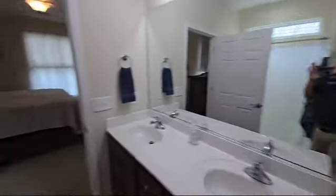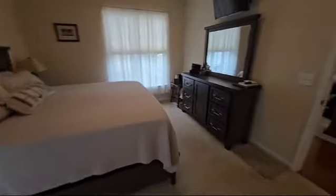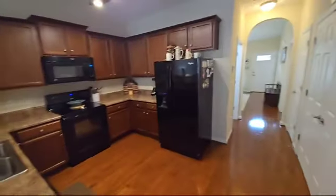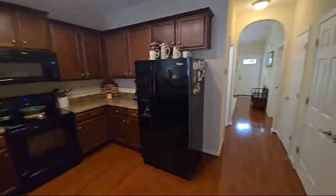Again, it's 1164 Kelso in Burlington. Please call AHB Realty and Property Management, or visit us at ahbrentals.com.